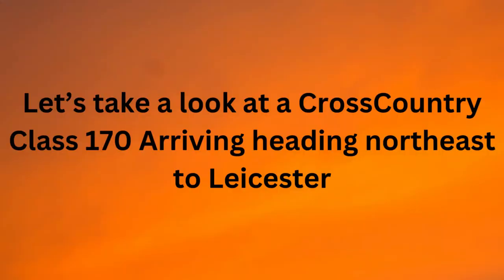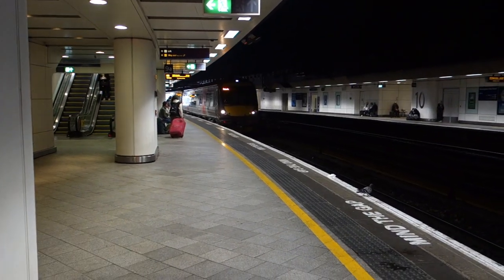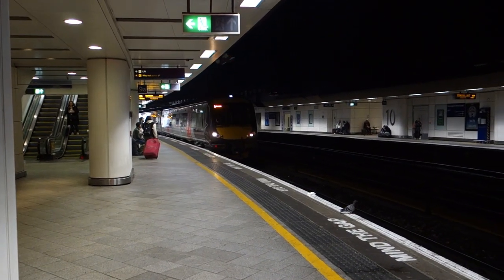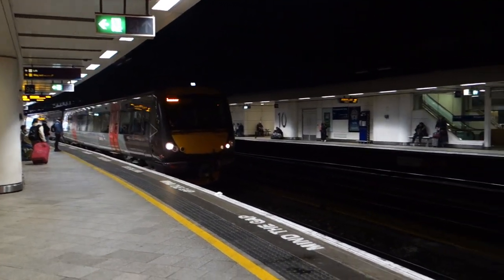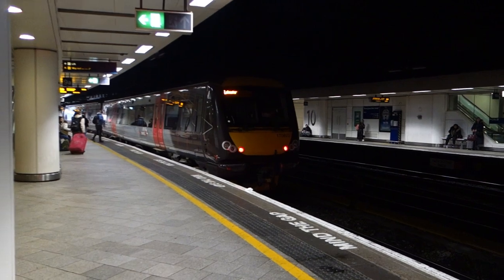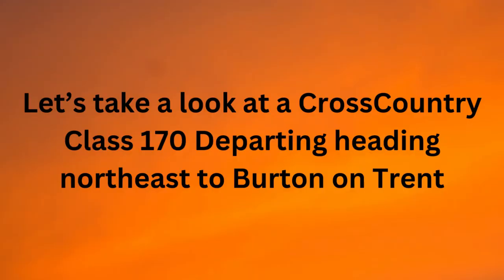And now let's take a look at a Cross Country Class 170.